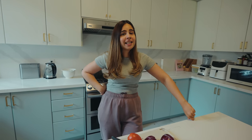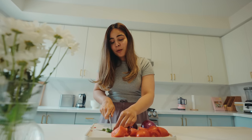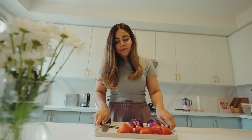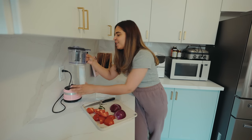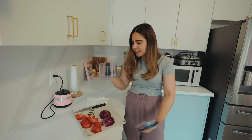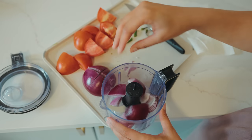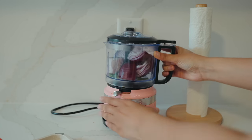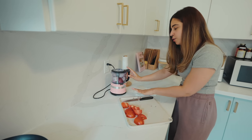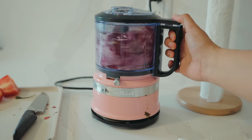Whenever I cook, I make sure to do it in bulk so I can have it the next day as well — so tomorrow's lunch will be sorted. For chopping, I'll show you something which takes just a few minutes to prep your veggies: this KitchenAid tool that I've been using for almost three years. It's so convenient — it chops for you and also has an option to make puree. You don't even get teary eyes doing this.